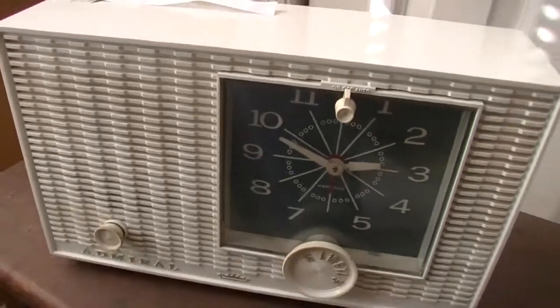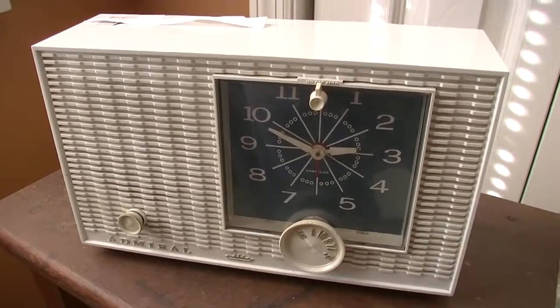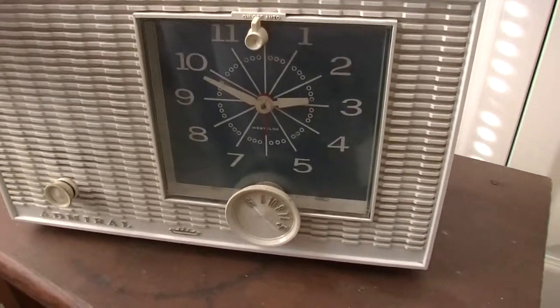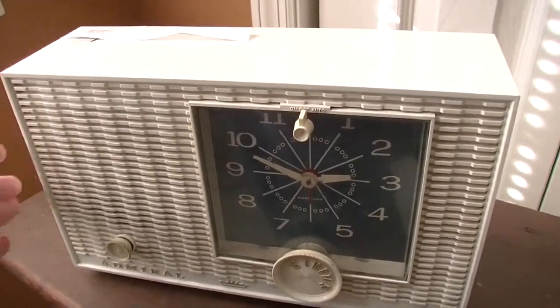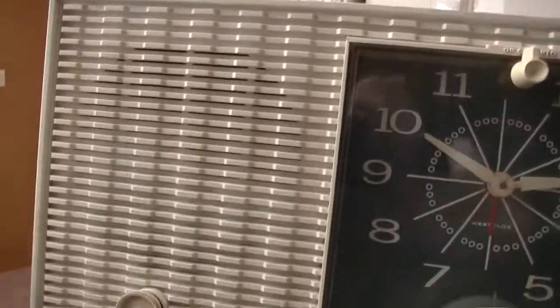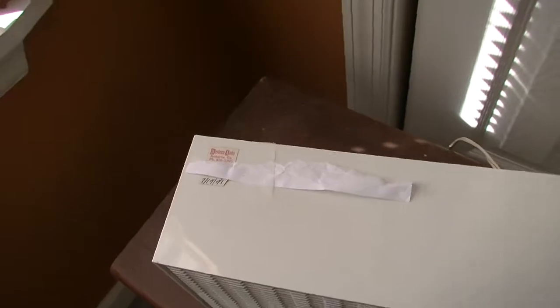I've got an old video — it's actually the second video ever put up — of another old radio, an RCA I believe. Compared the two, these two are exactly the same width, and this one's a little bit taller than that one. It's got a little bit bigger speaker as well. Isn't that fantastic?